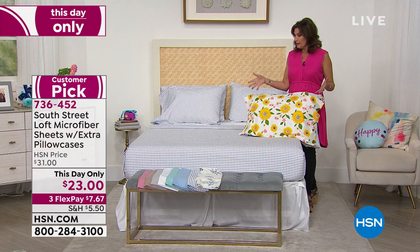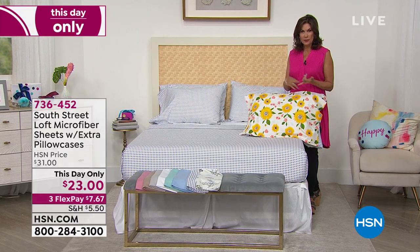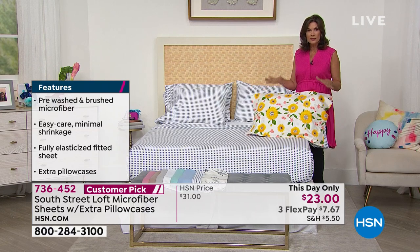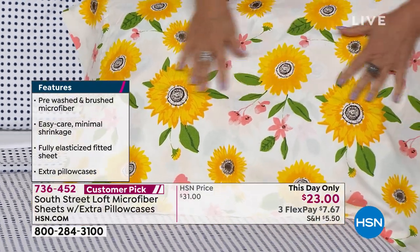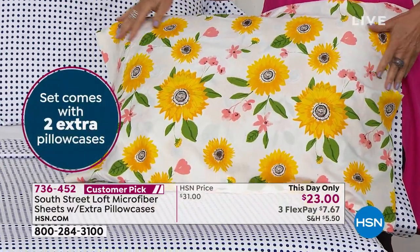I don't even know how South Street Loft sources the fabric at this price. Imagine the fabric it takes for a set of king sheets — flat sheet, fitted sheet, and four pillowcases — all for twenty-three dollars. Any size: twenty-three dollars. If you order the twin, it will come with two pillowcases. Twin, full, queen, king, California king. If you want it in the sunflower, this is already on last call — five dozen available.